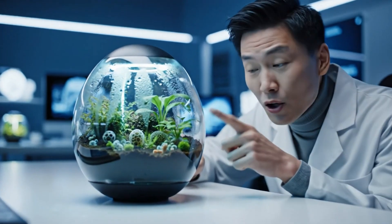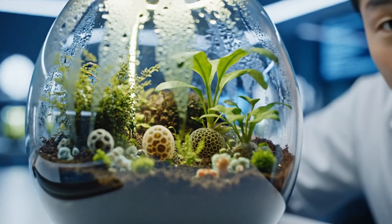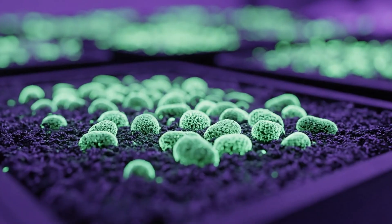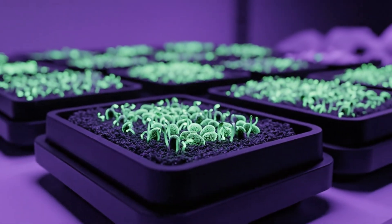What if I told you your entire grocery aisle could fit inside this tiny egg-shaped mini farm, powered by light, microbes, and pure strategy? These aren't normal seeds. Each one was engineered to sprout food faster than any plant on Earth, under perfect micro-environmental control.